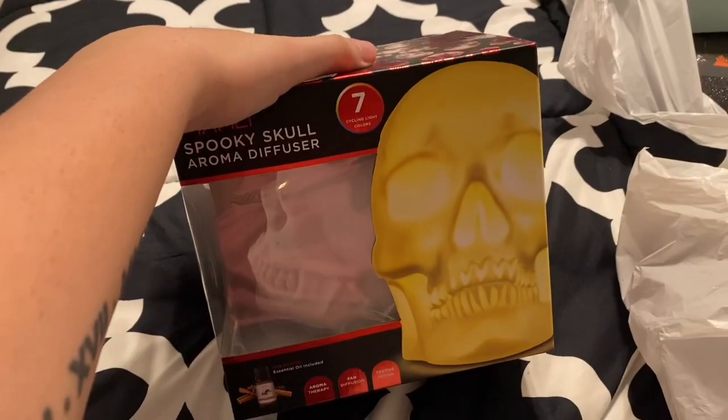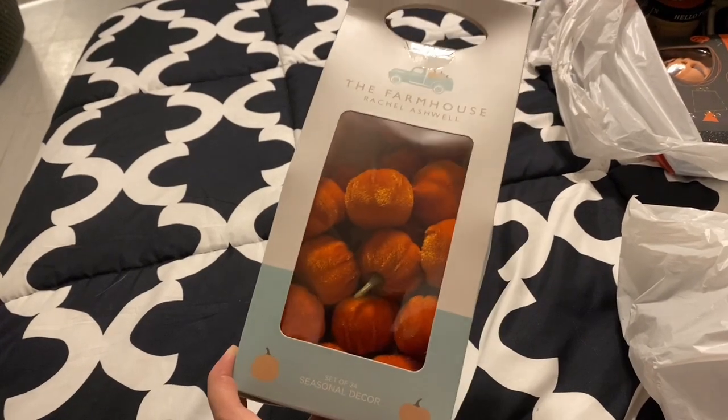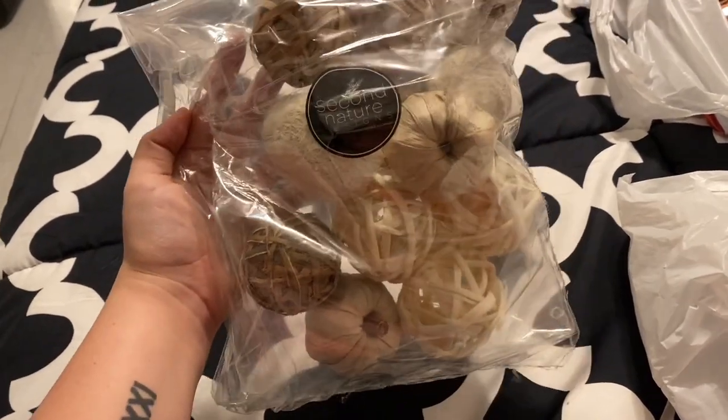This set of 24 little pumpkins — I was thinking of putting these all over my room, so adorable. I got another set but in neutral colors and they're a little bigger, for putting them around my house. And that covers all the decorations that I got.